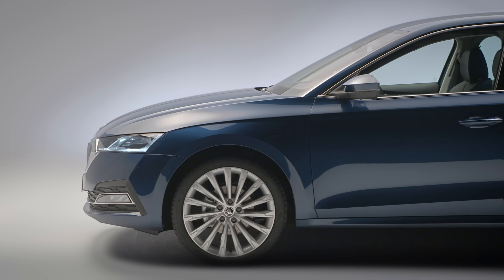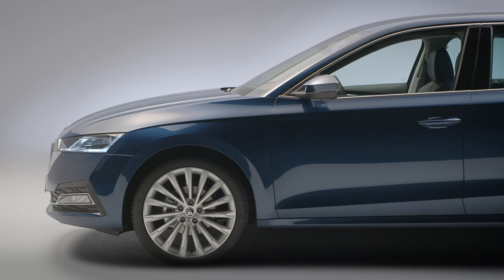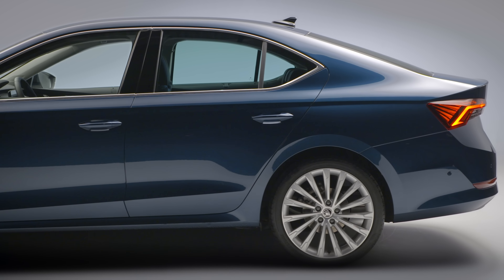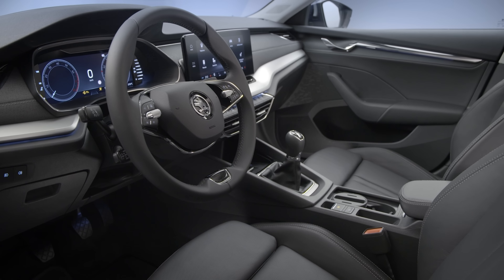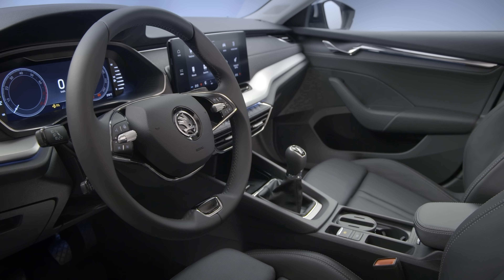Skoda's global bestseller has been redesigned for its fourth generation, bringing in a range of new technology and the model's first plug-in hybrid option. You can expect more interior space, better functionality, and higher levels of safety and comfort.